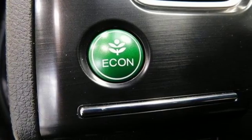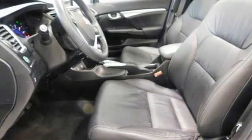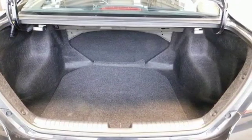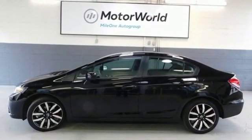Motor Trend adds: inside, Gen 8's twin-tier dash was kept, albeit significantly revised, to carry on the well-liked and well-established design theme. Honda's created some of the most admired vehicles on the planet. See it for yourself when you take it for a test drive.